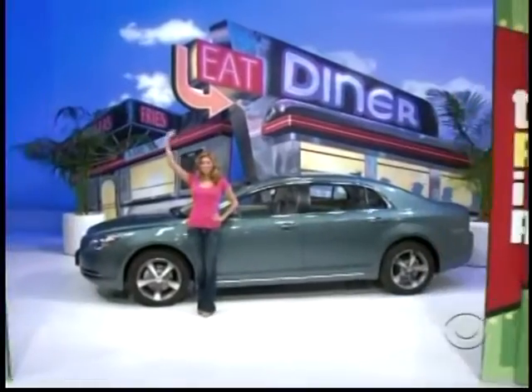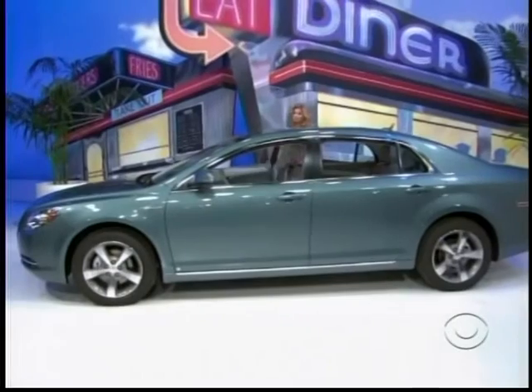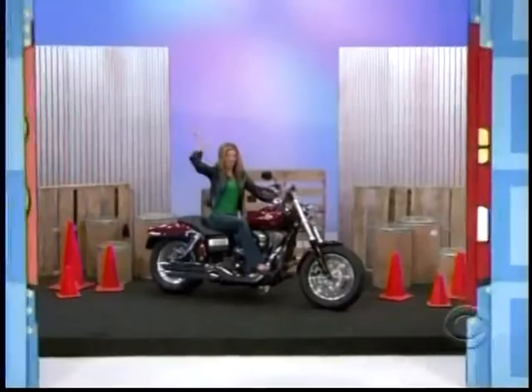It's a new car! It's the Chevrolet Malibu hybrid sedan, comes with a 2.4 liter hybrid engine, four-speed automatic hybrid transmission, power adjustable six-way driver seat, and one-year OnStar directions with turn-by-turn navigation. It's the Chevy Malibu!